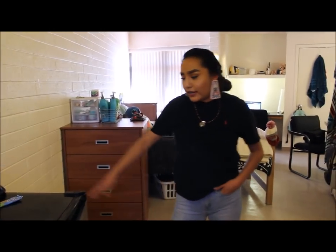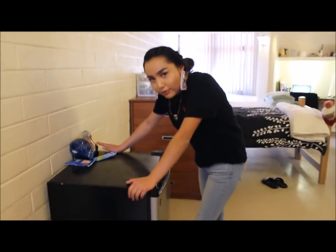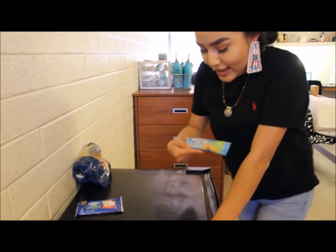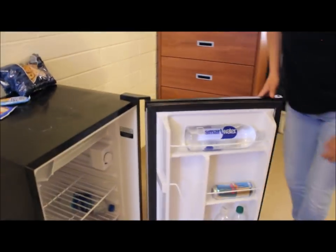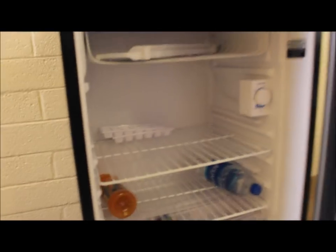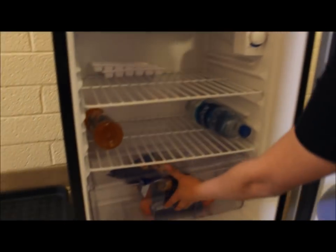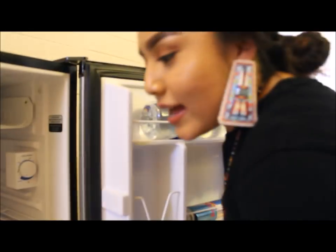Right here is our fridge. This is our awesome area. We have pretzels, pop tarts, some natural grain, and then we have the goodies. We got water — holy crap this ripple's about to explode — we got some cuties, some Gatorade, some water, because we're healthy like that.